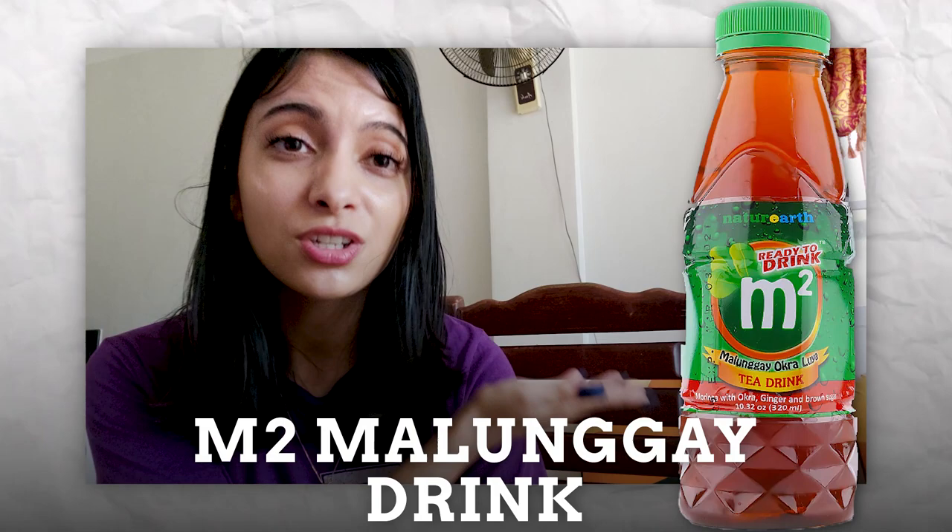My top one product that helped me lactate would be this M2 Malungay drink — the ready-to-drink version. I usually take the ready-to-drink one because I am busy and it's more convenient. I don't have to mix or add water or sugar. All I have to do is just drink it like a bottle and you're good to go. Drink this like twice a day and you'll be fine. Some moms recommend three times a day, but I usually do it two times because I have other products I use to help me lactate as well.